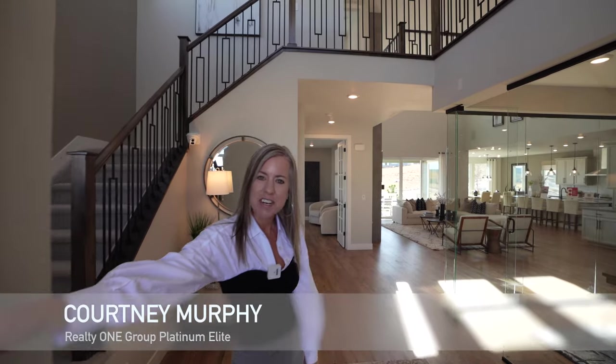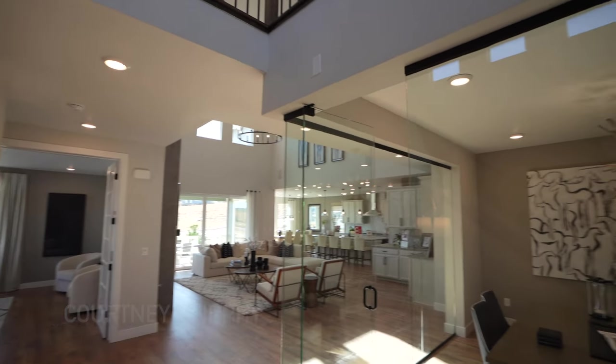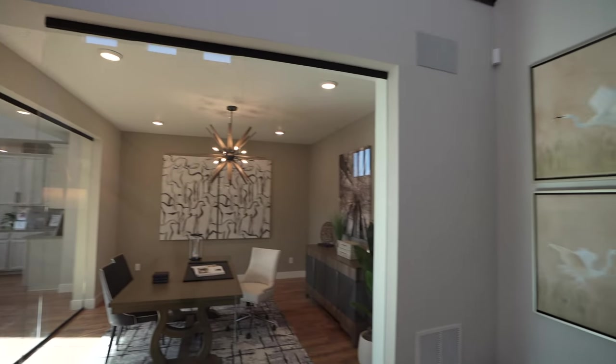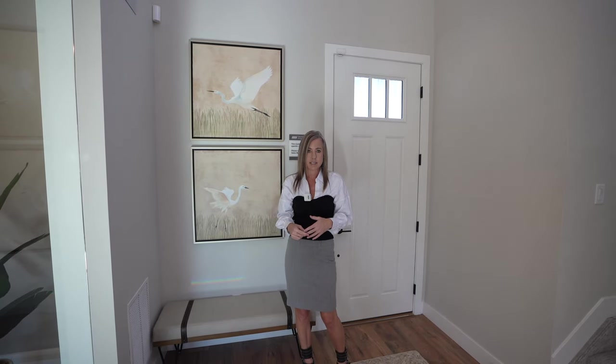Hello, my name is Courtney Murphy, Denver Metro Realtor. We are here in Castle Rock, Colorado in the Crystal Valley Ranch neighborhood, looking at homes by Taylor Morrison. There are several floor plans to choose from and two models on site right now — we're in the Keystone Two.